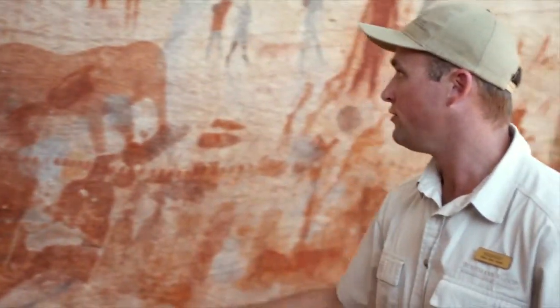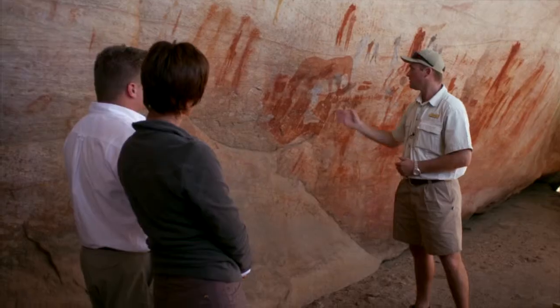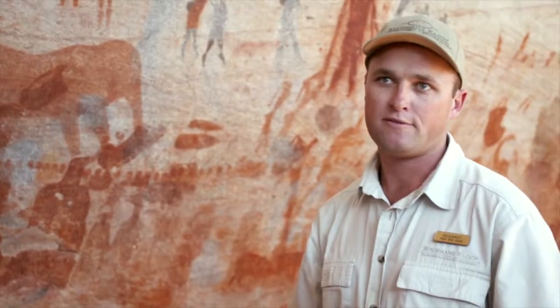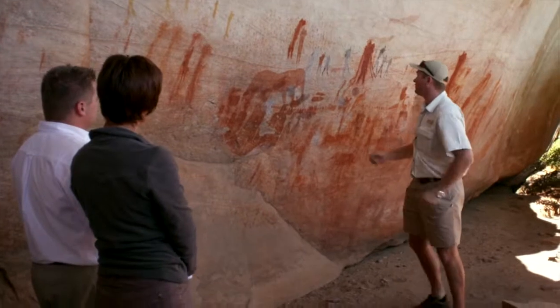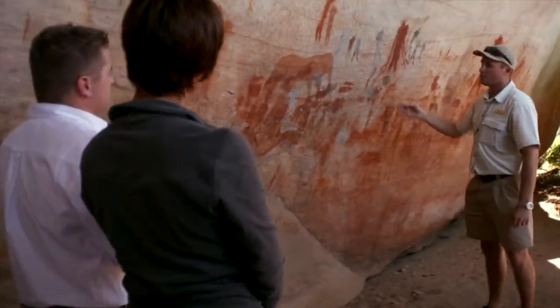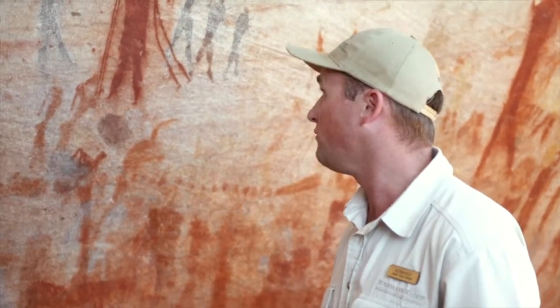If you move over to the right-hand side you will find a beautiful elephant figure that has been depicted — typical sign of fertility, or also seen as a rain beast. Elephants are actually the second most painted animal in the Cederberg mountain range. Then over here to your right you will find a beautiful shamanistic figure. In his hands in front he is holding two digging sticks or walking sticks to keep him upright during this dance so he doesn't fall over.